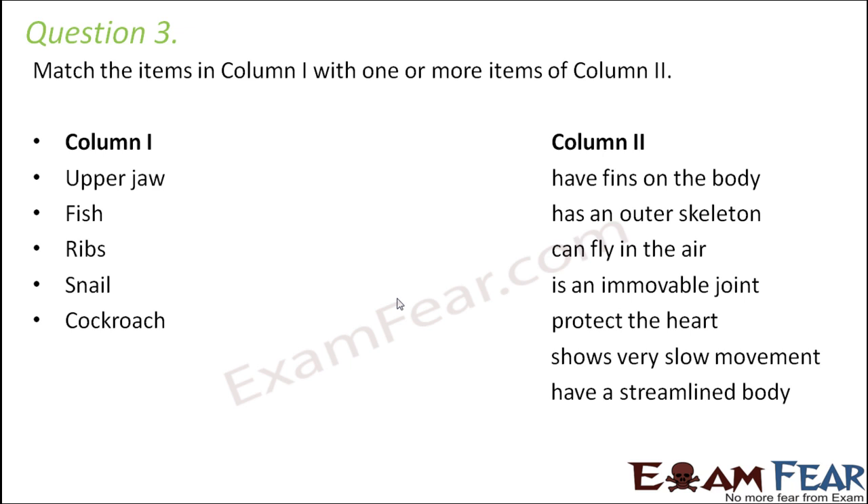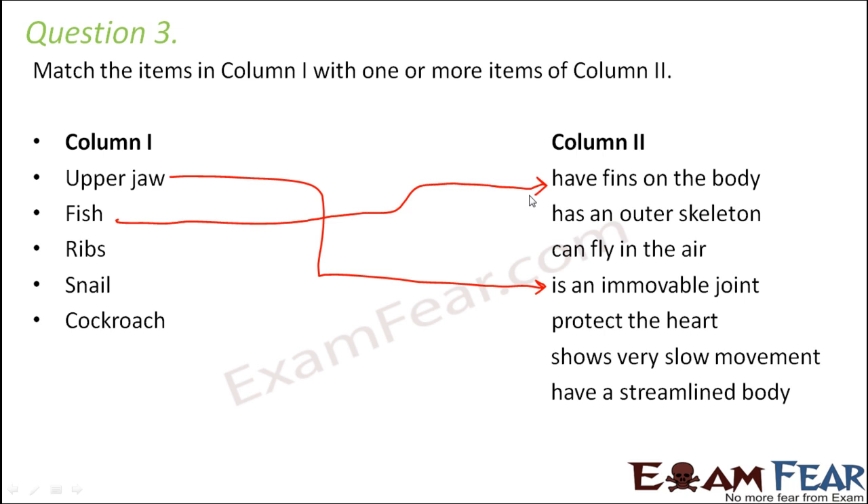Question number 3. Match column 1 with column 2. Upper jaw — the upper jaw is an immovable joint because we cannot move our upper jaw. Fish — fish have fins on their body and these fins help them to maintain balance while they swim in water. Fishes also have a streamlined body with tapered ends that offers minimum resistance to the flow of water.